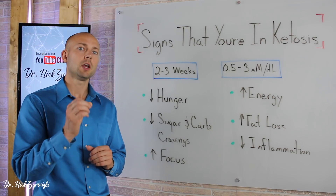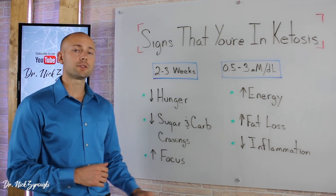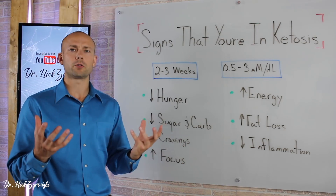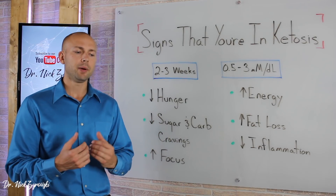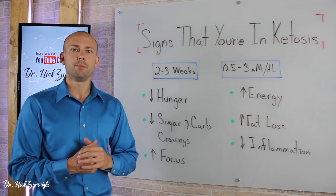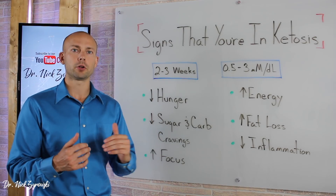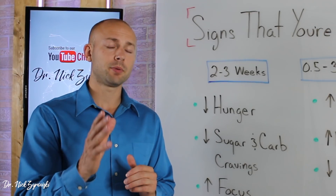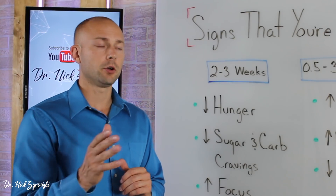When you're in ketosis, you're not having those cravings. You're going to have increased focus throughout the whole entire day. You're going to notice that your focus is so much more increased, and you're not going to have focus crashes mid-afternoon or after a meal. You're going to be able to just maintain that focus, and that's one of the really great things that a lot of people love about ketosis.